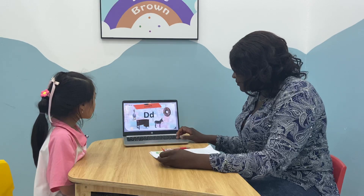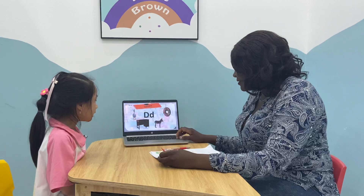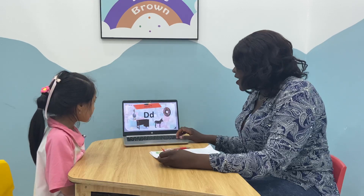All right. It's a duck. Good. It's a donkey. It's a duck. Wonderful.